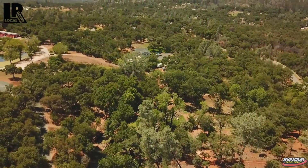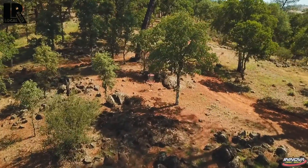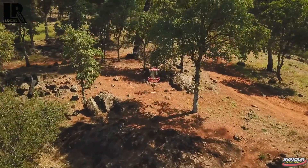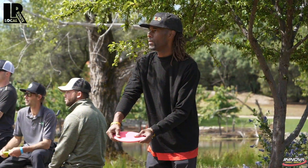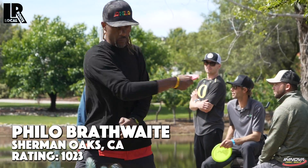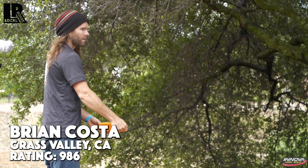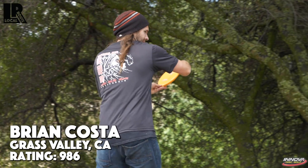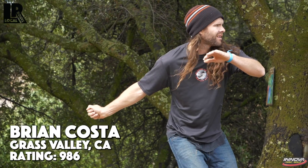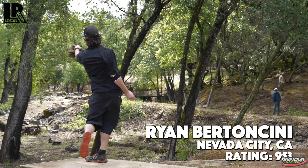Yeah, we've got some water, we've got a lot of trees. Some pretty technical holes and it actually stretches out quite a bit from the front nine, which you might have seen if you watched that video. A lot of shorter holes on that one. So leading the card, we have Philo Brathwaite out of Southern California, Matt Bell repping Santa Cruz, Brian Costa, fairly local from Grass Valley, and Ryan Bertoncini out of Nevada City — also a guy who is no stranger to this course.